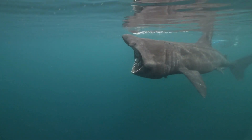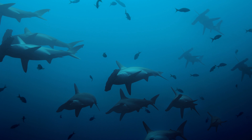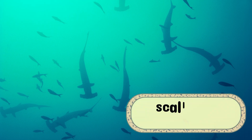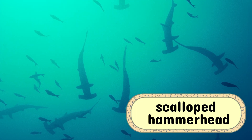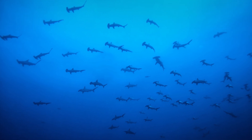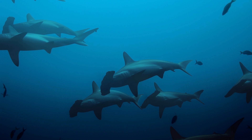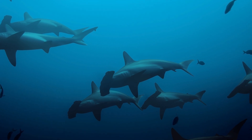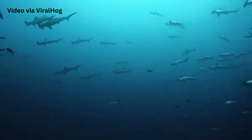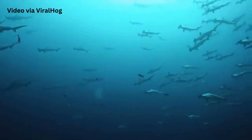While many shark species are solitary, hammerheads are the extroverts of the ocean. Some species, like the scalloped hammerhead, form massive schools during the day, sometimes numbering in the hundreds. Imagine a hammerhead hangout — fins everywhere, synchronized swimming on point, and not a dull moment in sight.